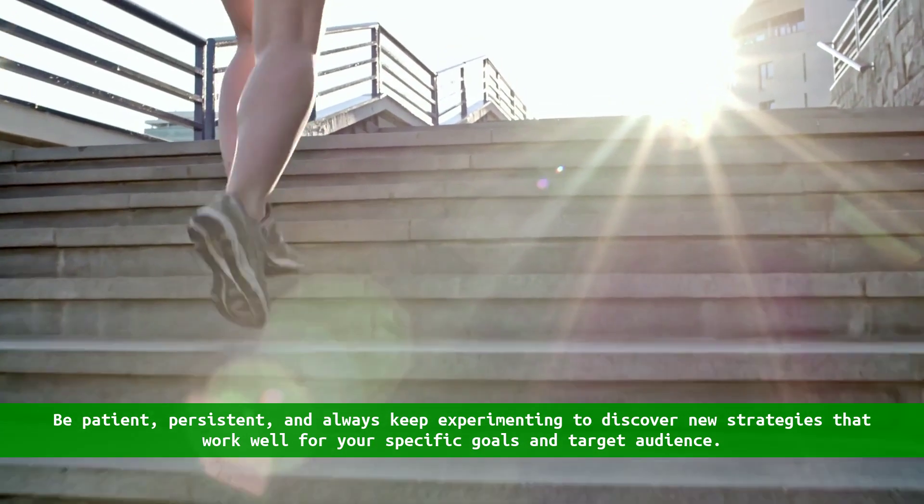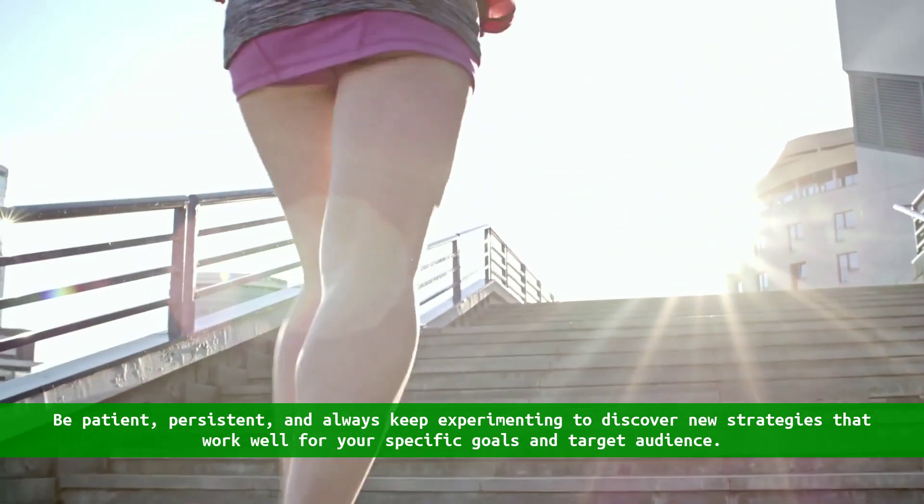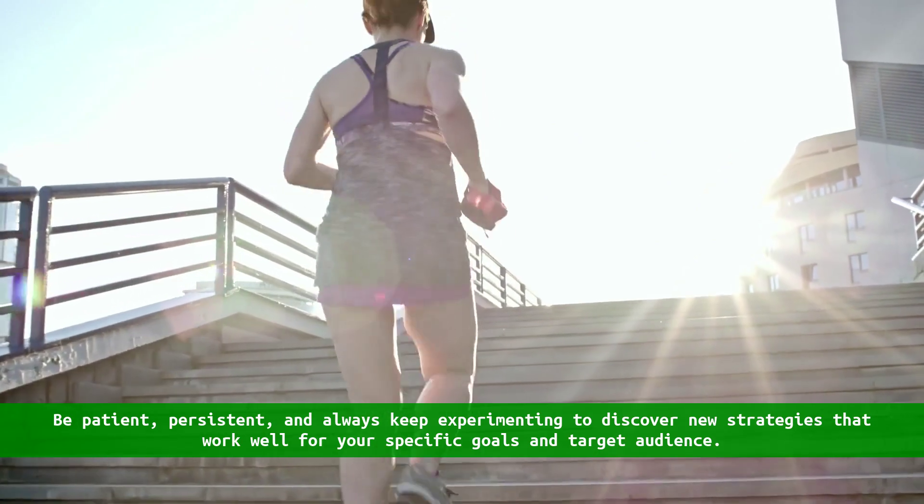Remember that SEM is a dynamic field, so continuous learning and adaptation are key to staying ahead. Be patient, persistent, and always keep experimenting to discover new strategies that work well for your specific goals and target audience.